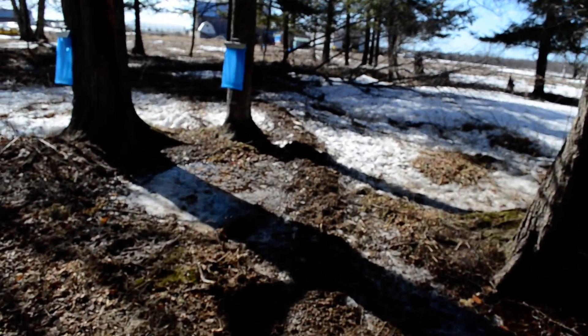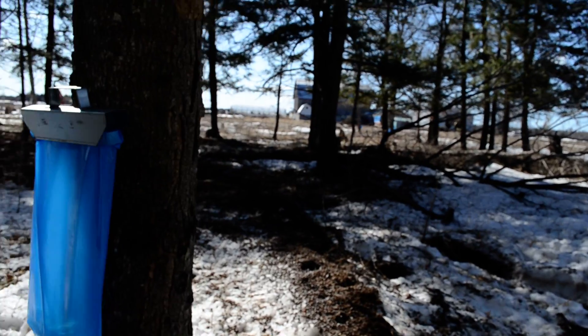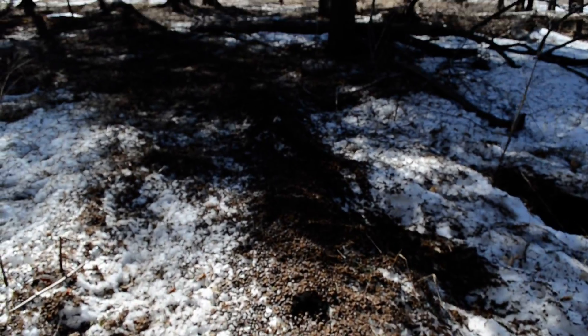We had about 150 deer on our 240-acre farm, and we had as many as 75 deer at one time right behind the barn. Looking down again, that brown is just all deer droppings.